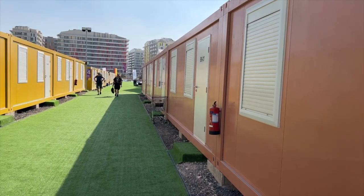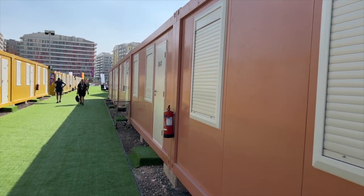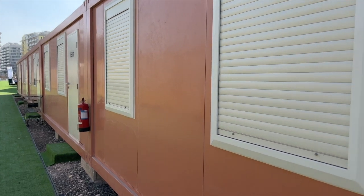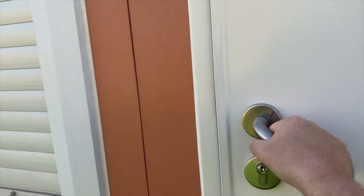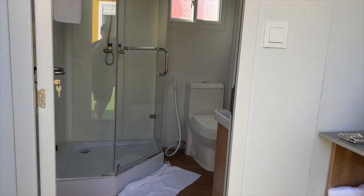It's about a five-minute walk to the stadium where the first USA game is going to happen tonight. So let's go inside and I can show you what you get in one of these rooms.